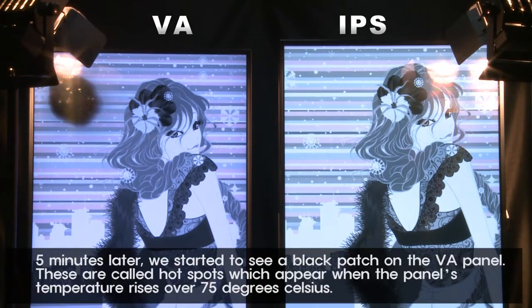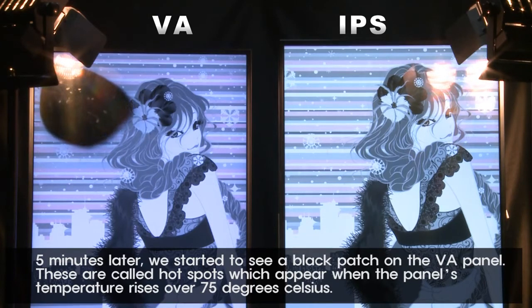Five minutes later, we started to see a black patch on the VA panel. These are called hotspots, which appear when the panel's temperature rises over 75 degrees Celsius.